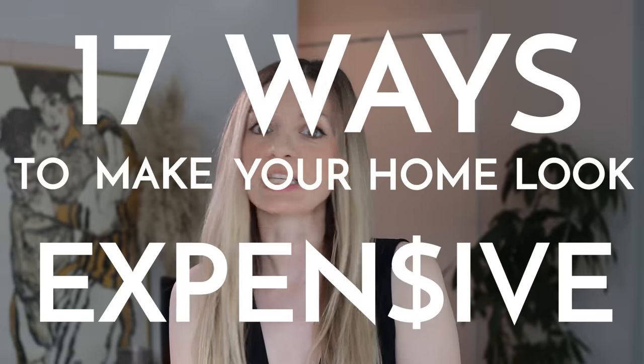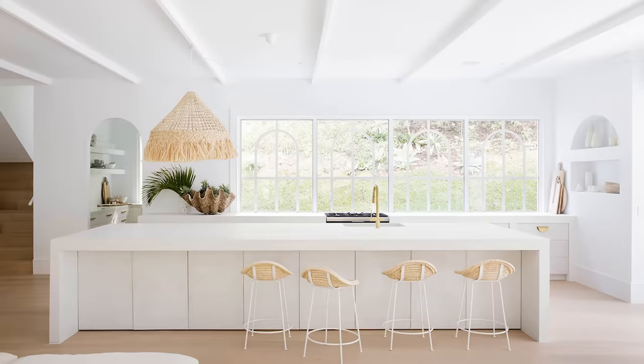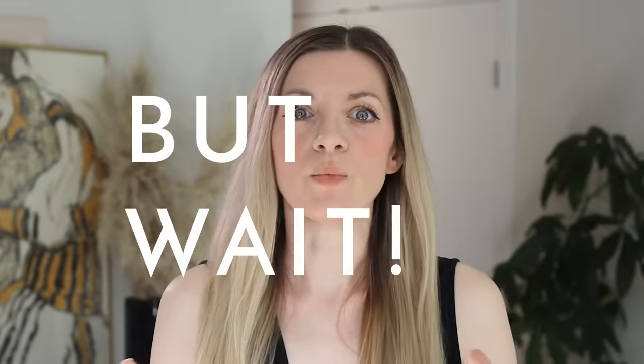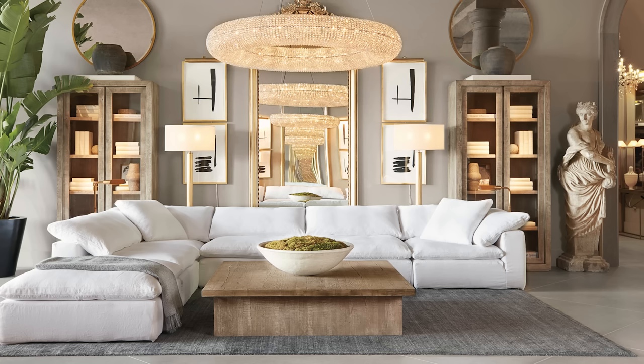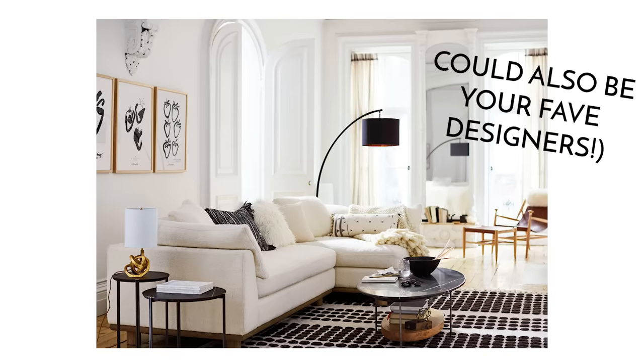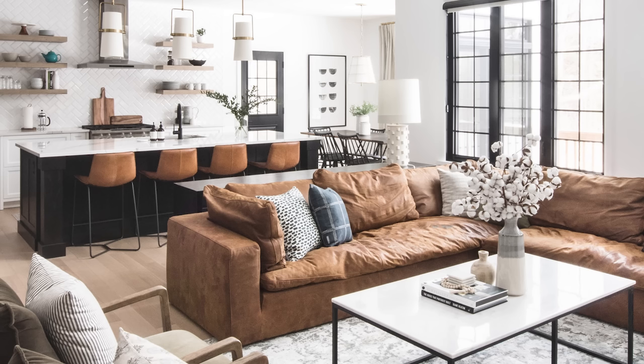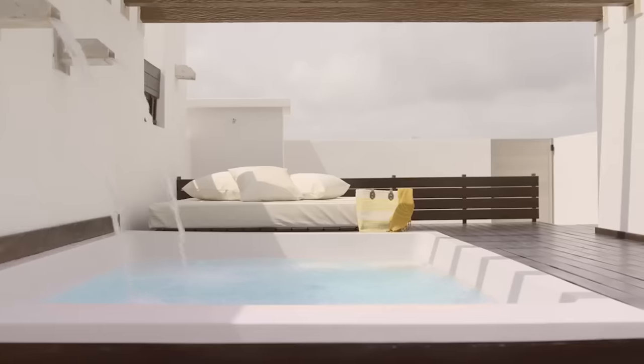Hey everyone, I'm Vivian from Posh Pennies and today we're going to look at 17 ways to make your home look expensive, no matter what your design style is. These tips are kind of universal. If you don't know what expensive is supposed to look like, look for high-end furniture retailers you like — Restoration Hardware or McGee & Co. Visit their showrooms, check their Instagrams, websites, and catalogs. Luxury hotels are also a great source of inspiration.